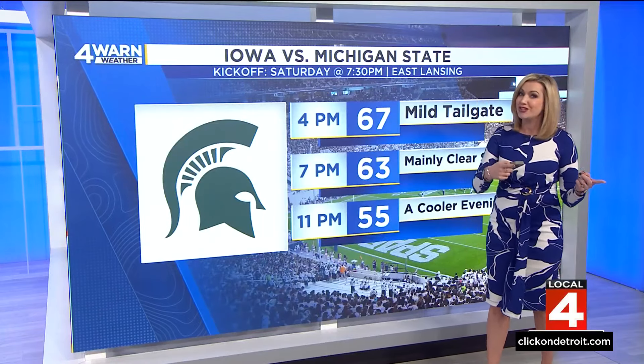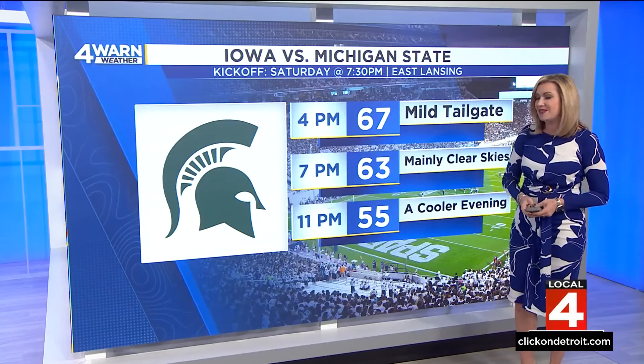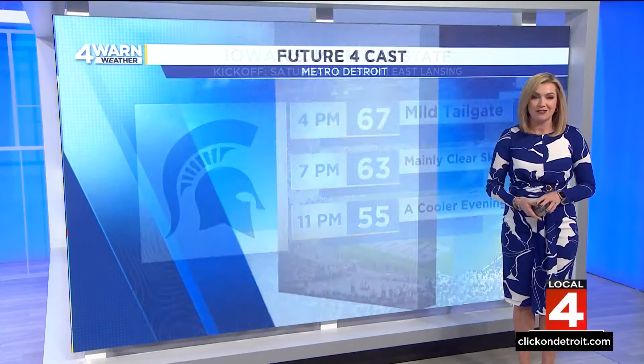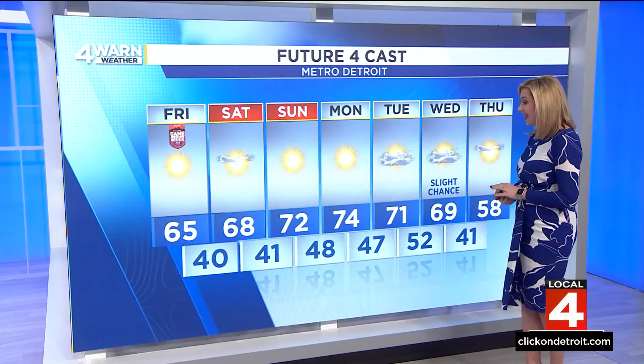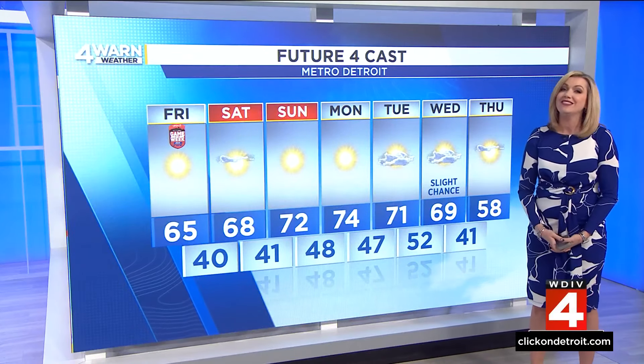If you're heading to the Michigan State game, we'll be cooling off. It's a night game — 7:30 for that homecoming game — 63 degrees at kickoff, 55 by game's end, so find your favorite sweatshirt and jacket. The warmest day will be Monday at 74, staying around 70 all the way until next Wednesday.